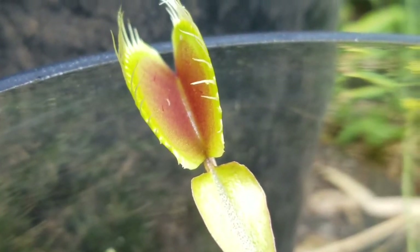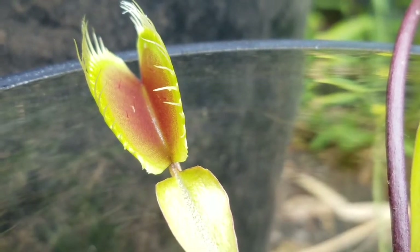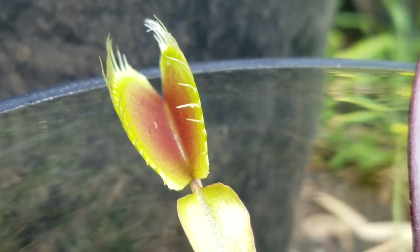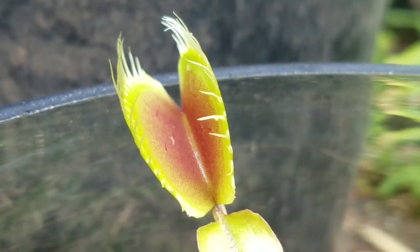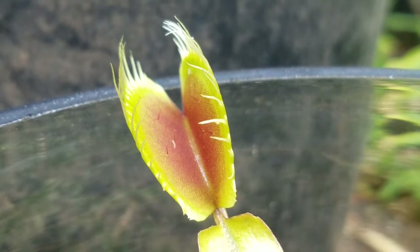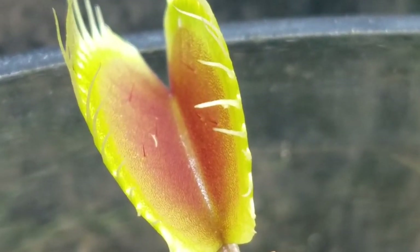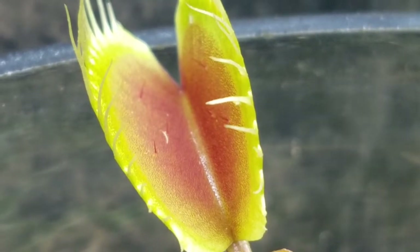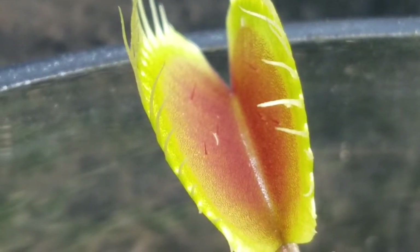The Venus flytrap is probably the most famous kind of carnivorous plant. Its leaf looks like a mouth and it catches bugs. On the edge of the trap, the Venus flytrap produces a sweet smell and nectar.